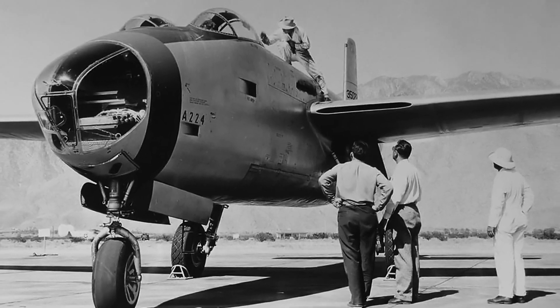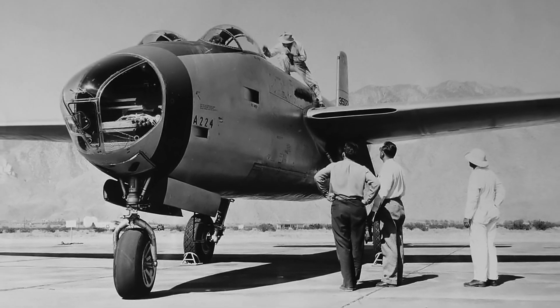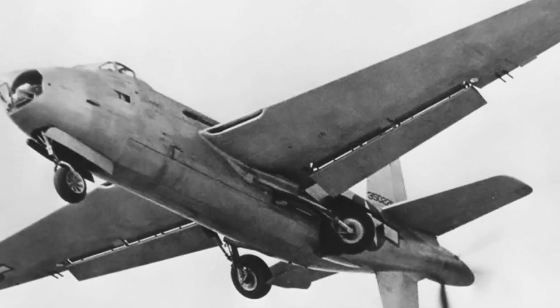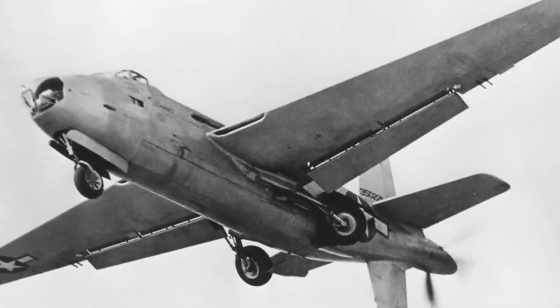The XB-42's modest size and effective propulsion system also made it suitable for multi-role operations. With modifications, it could have been adapted for electronic warfare, reconnaissance, or critical cargo transit. History, however, had other designs — the Mixmaster's tenure was limited because jet technology advanced swiftly and the Air Force's objectives shifted.